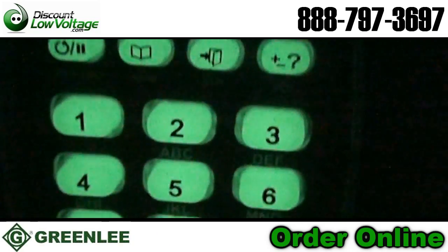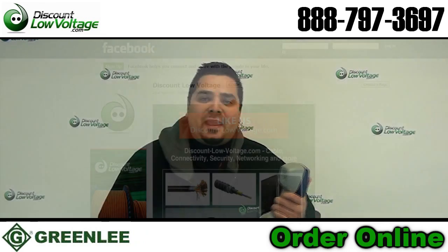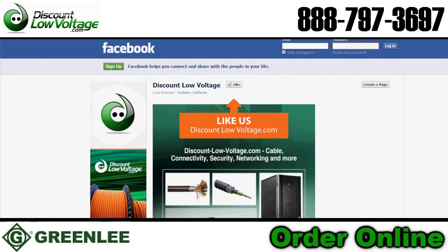You can go ahead and check out some more of the features of this telephone test set online at discountlowvoltage.com and check us out on Facebook. Thank you.